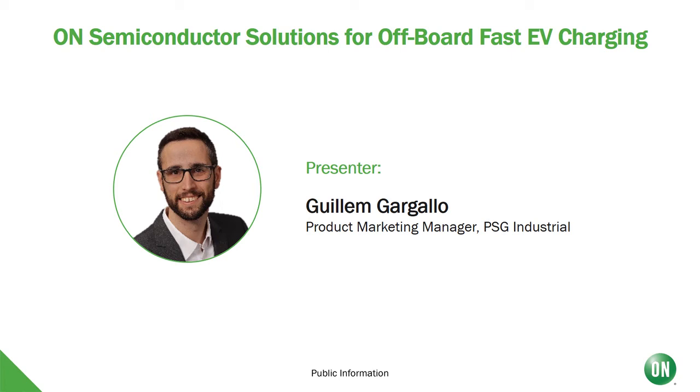Hello and welcome to today's webinar. My name is Guillaume Gargallo. I'm a product marketing manager at ON Semiconductor responsible for the industrial portfolio within our Power Solutions Group. During this session, I will give you an overview of some of the key products that ON Semiconductor offers for fast EV charging, and I'll present part of our design ecosystem to support our customers.